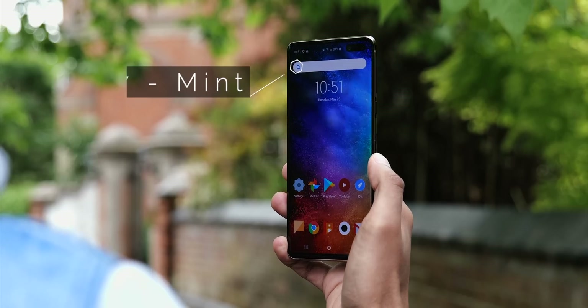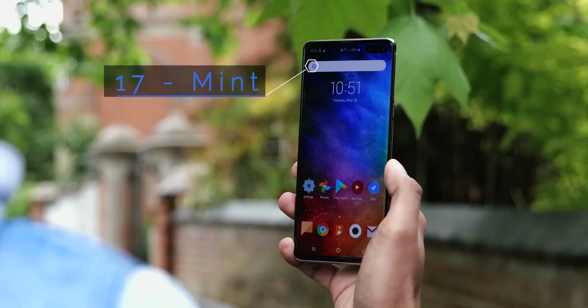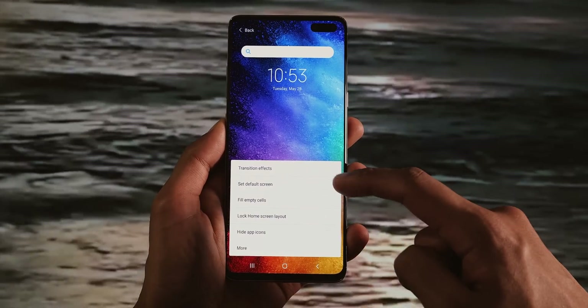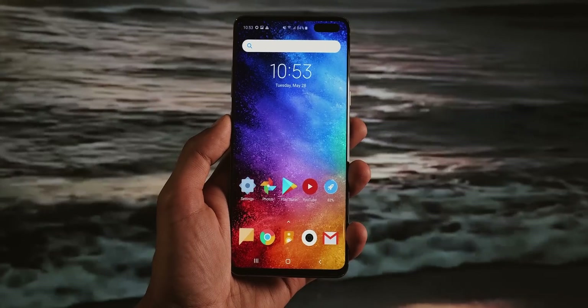Mint Launcher by Xiaomi is designed for lower end phones. It combines a very limited set of functions with lightweight animations for a snappy experience. And to be fair, with the right icon pack it is super clean, but you might miss having finer control of what your phone looks like.